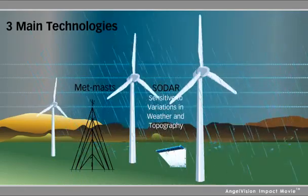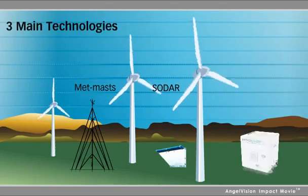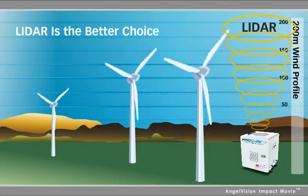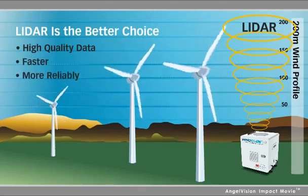So what's the best way to complete your wind profile? Pound for pound, dollar for dollar, LIDAR is the better choice. It provides high-quality data faster, more reliably, and at greater heights.